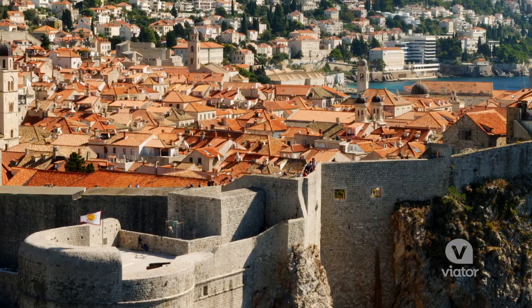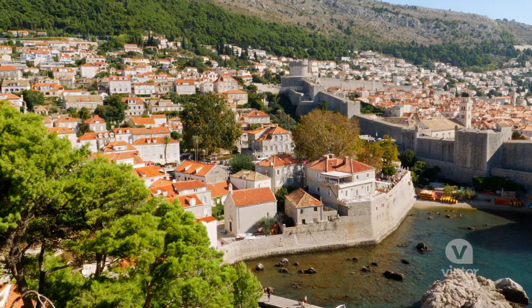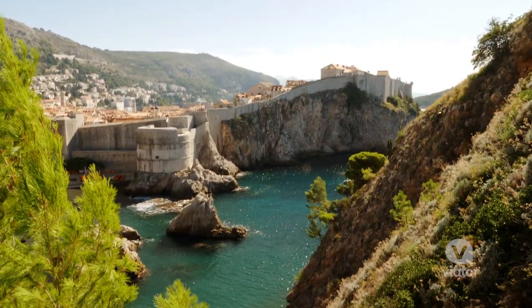If you're a Game of Thrones fan, Dubrovnik is a fantastic place to visit filming locations from the show. With its red rooftops and walled harbor, you'll recognize this as King's Landing, the capital of the Seven Kingdoms.